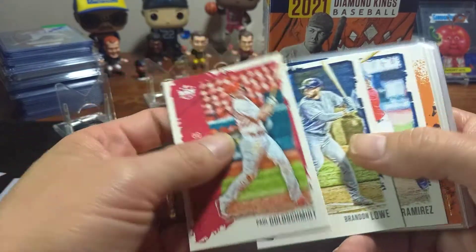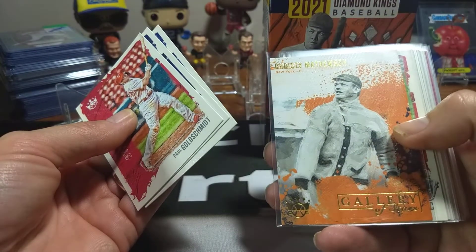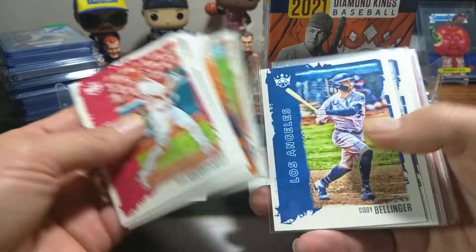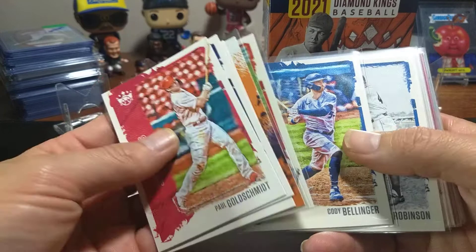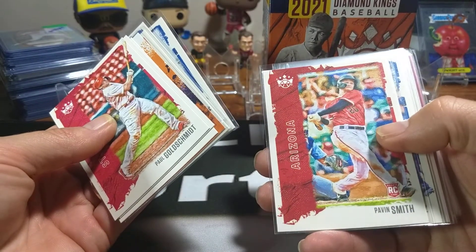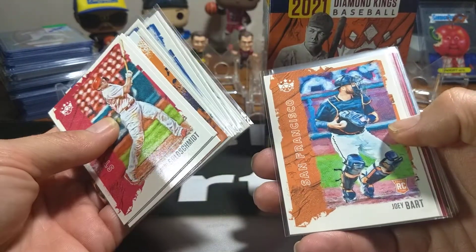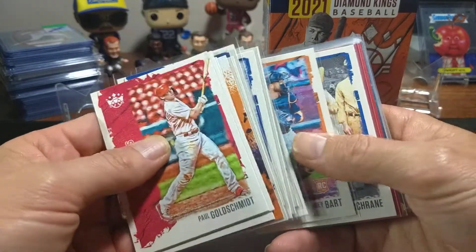Here's what I've got from the hangers. I've got a Paul Goldschmidt, a Brandon Lowe, a Jose Martinez, and this nice little Gallery of Stars with Christy Mathewson. I've got a Bobby Dalbec, which is pretty cool. In the hangers you get like one red parallel guaranteed. I've got a Jackie Robinson, a Cody Bellinger right there, Pavin Smith, Cooper Ruiz, Joel Sewell, Joey Bart. I kind of collect a lot of Joey Bart, so I got a kick out of getting that.